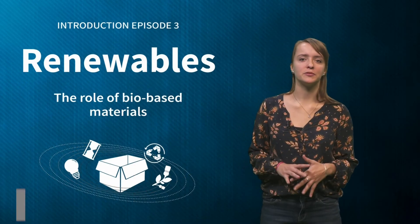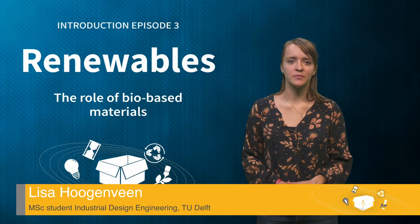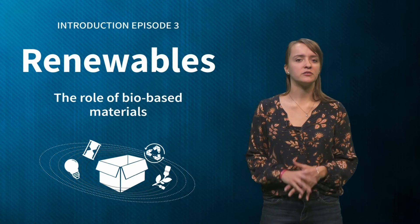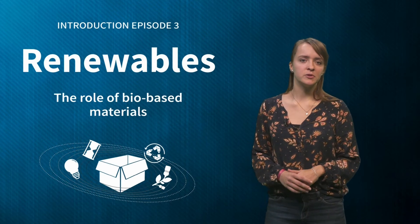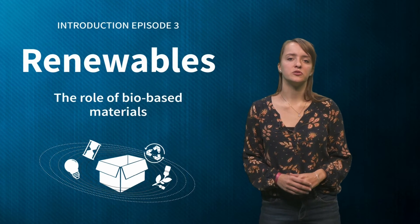Hi, welcome to the third module of Sustainable Packaging in a Circular Economy. This week we will explore renewable and biodegradable packaging. Last week Peter Rem already mentioned the use of renewable materials as alternatives to plastic. We will see that we can also use renewable sources to make plastic.